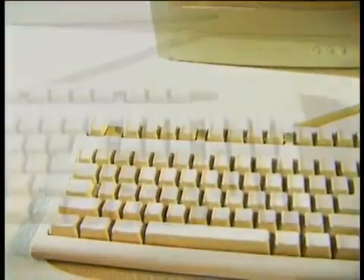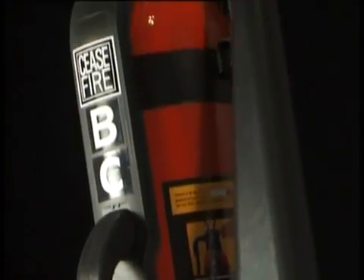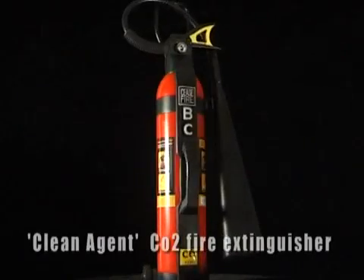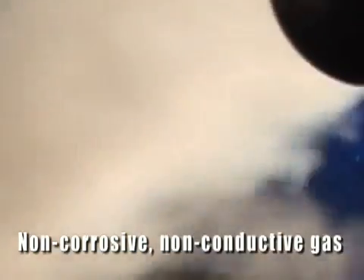Powder-based extinguishers are relatively more difficult to clean and can cause damage to delicate equipment due to corrosion. It is precisely for this reason that Ceasefire's CO2 extinguisher was born — to provide a clean agent fire extinguisher which uses a non-corrosive, non-conductive gas as its extinguishing agent.